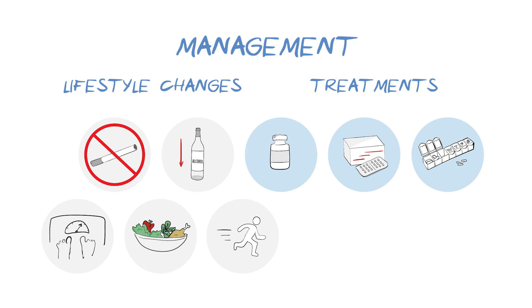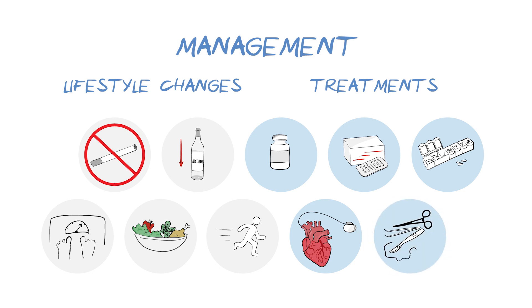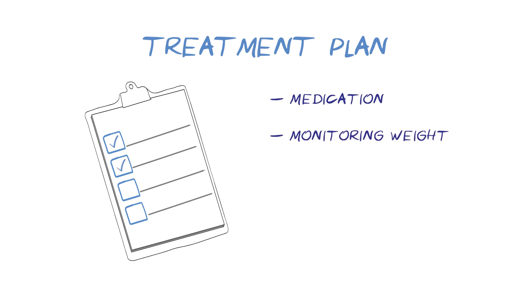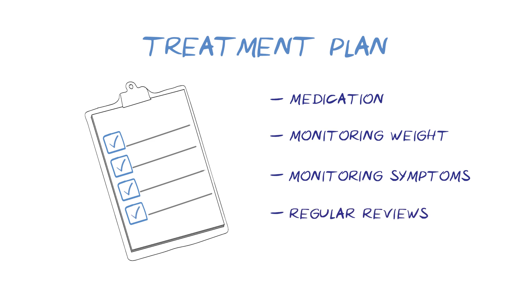Less commonly, implantable devices such as pacemakers can be used to control heart rate and reduce strain on the heart. Surgery may be advised, such as a valve replacement, bypass operation, or heart transplant. It's beneficial to have a treatment plan which may include taking medication as prescribed, monitoring weight as a sign of fluid build-up, watching out for new or changing symptoms such as swelling or breathlessness, reporting these to your medical team, and having regular check-ups.